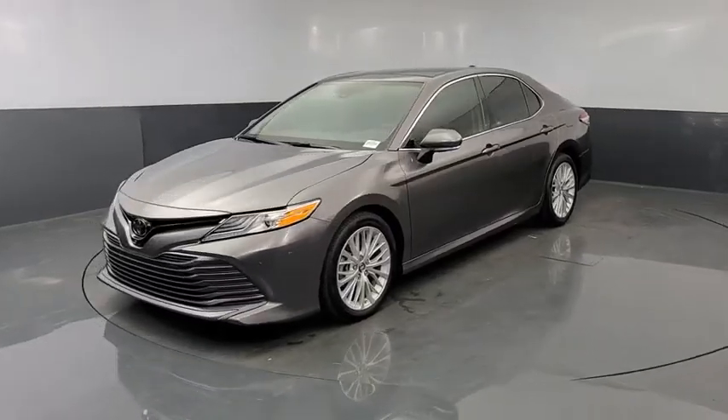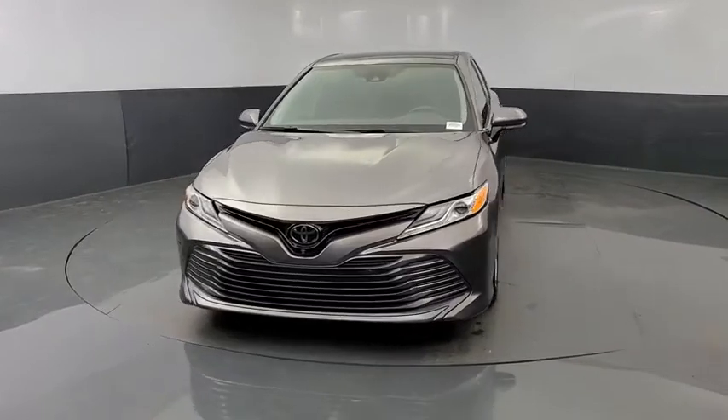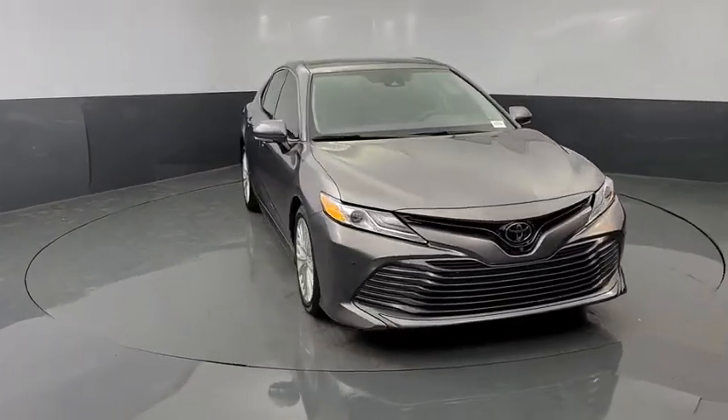We are pleased to show you the 2019 Toyota Camry. The Toyota Camry is an affordable, mid-sized car — reliable and great, comfortable commuter car.